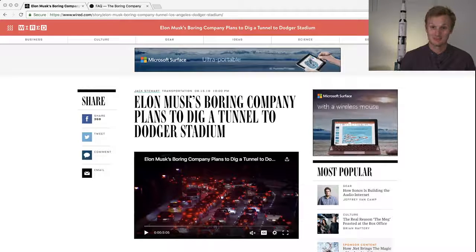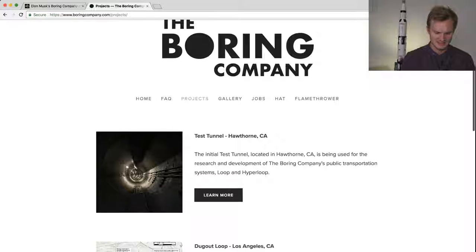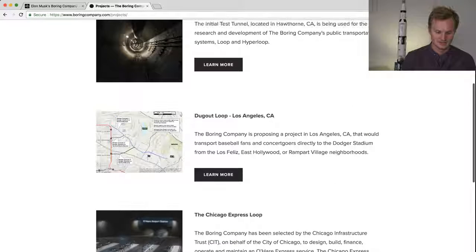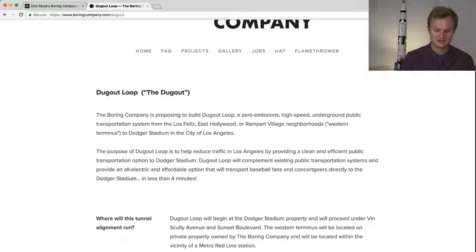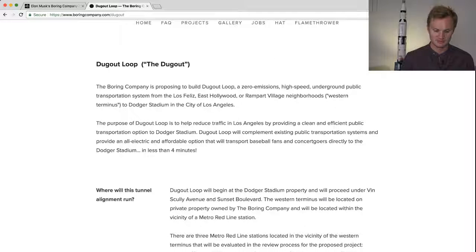The Boring Company has also updated their website under the projects tab. Each different project is listed as its own page. We're going to click the Dugout Loop Los Angeles — this is the first time we've ever heard about this. It runs from the Los Feliz, East Hollywood, and Rampart Village neighborhoods to Dodger Stadium, with the purpose of reducing traffic in LA by providing clean, efficient public transportation to the stadium.